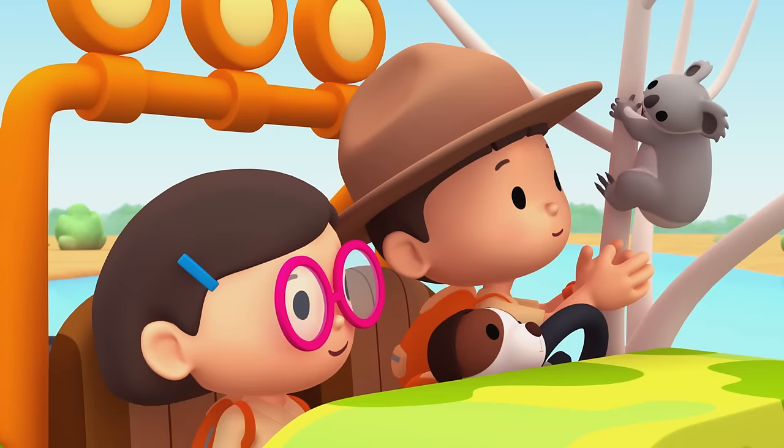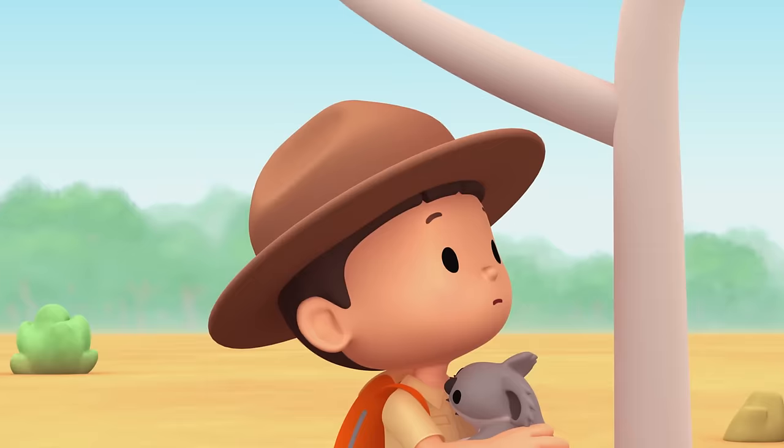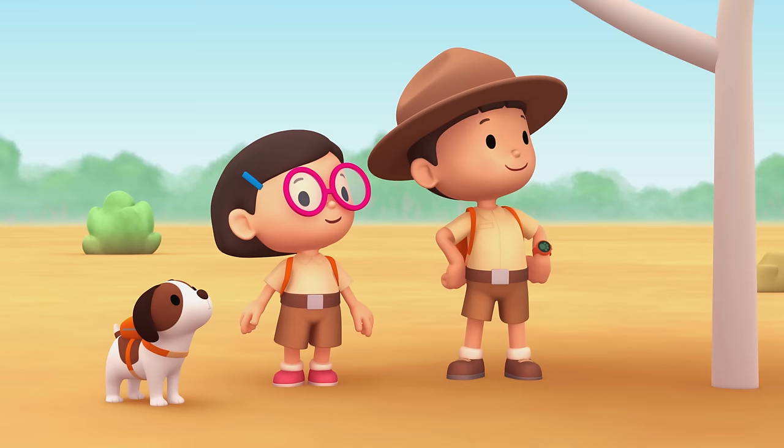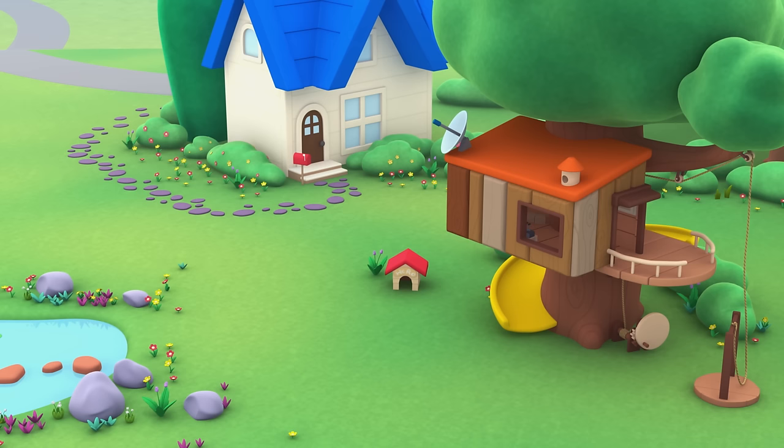Come on down, boy. We'll find a better tree for you. We did it! We found a perfect home for the koala. Great work, everyone! Hooray!